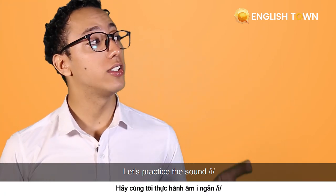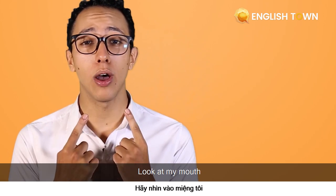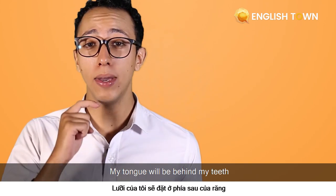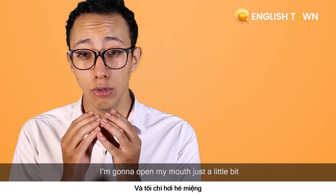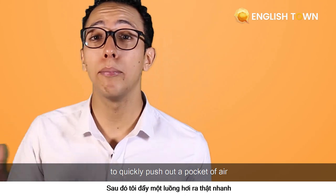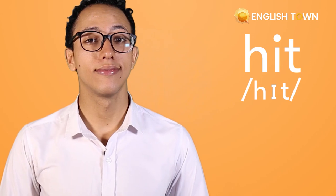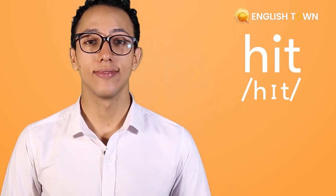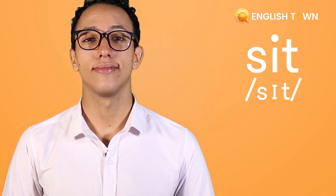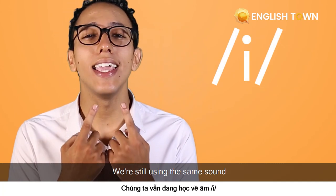So let's practice the short vowel sound: "it." This is a short vowel. Look at my mouth — my tongue will be behind my teeth. I'm going to open my mouth just a little bit and really focus to quickly push out a pocket of air. It. It. Some example words are "hit" and "sit."